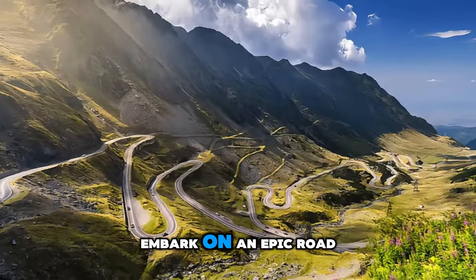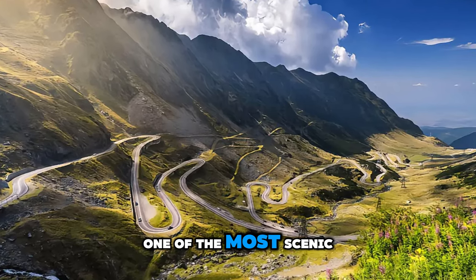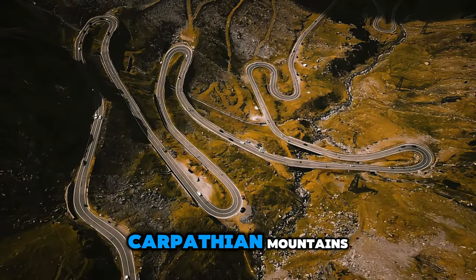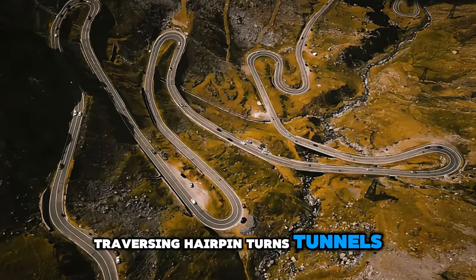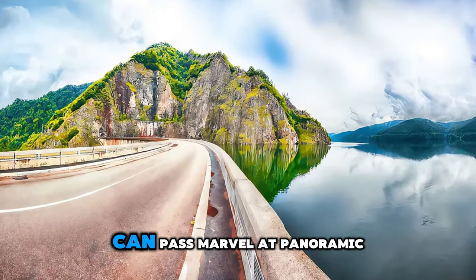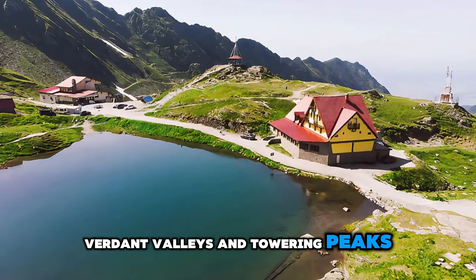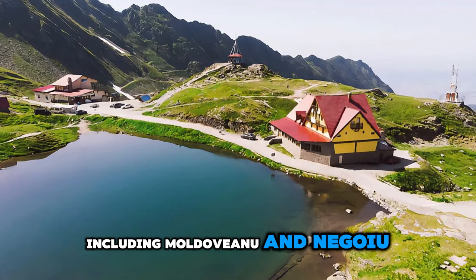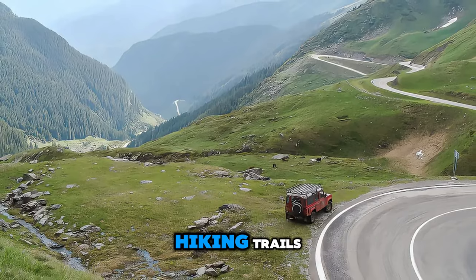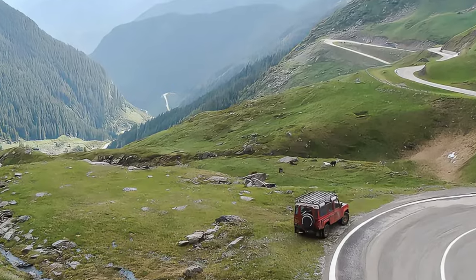Embark on an epic road trip along the Transfagarasan Highway, one of the most scenic drives in the world. Journey through the rugged landscapes of the Carpathian Mountains, traversing hairpin turns, tunnels, and viaducts that snake their way to the summit of the Transfagarasan Pass. Marvel at panoramic views of glacial lakes, verdant valleys, and towering peaks, including Moldoveanu, the highest peak in Romania. Stop at scenic overlooks and hiking trails to capture unforgettable moments amidst the breathtaking beauty of the Romanian countryside.